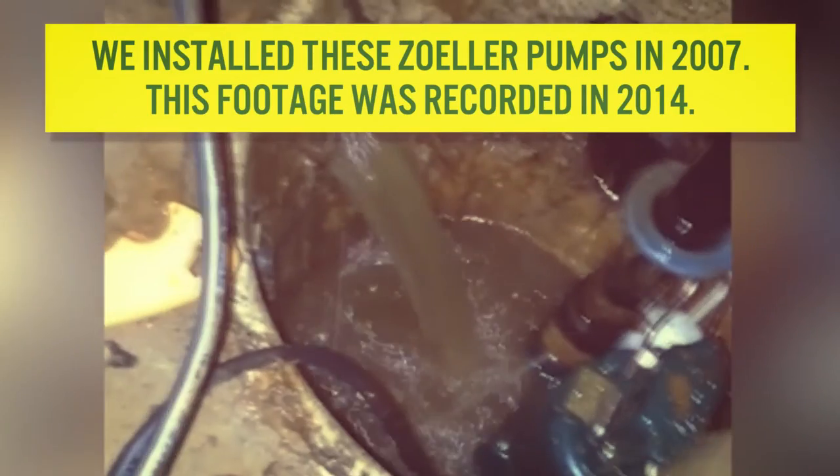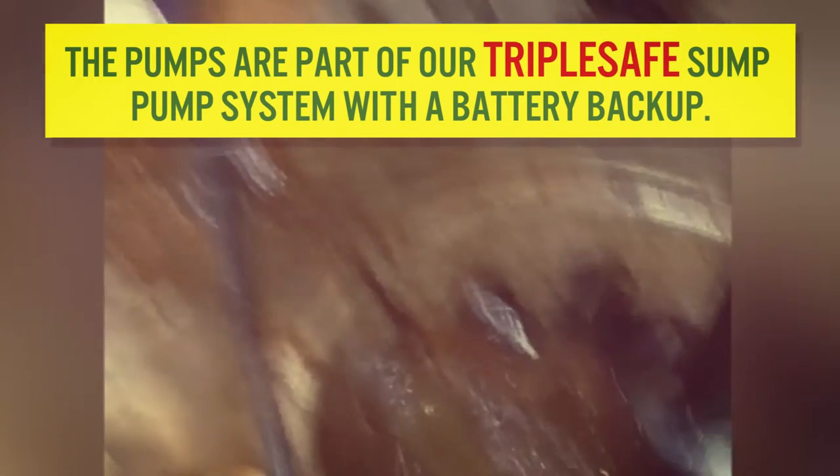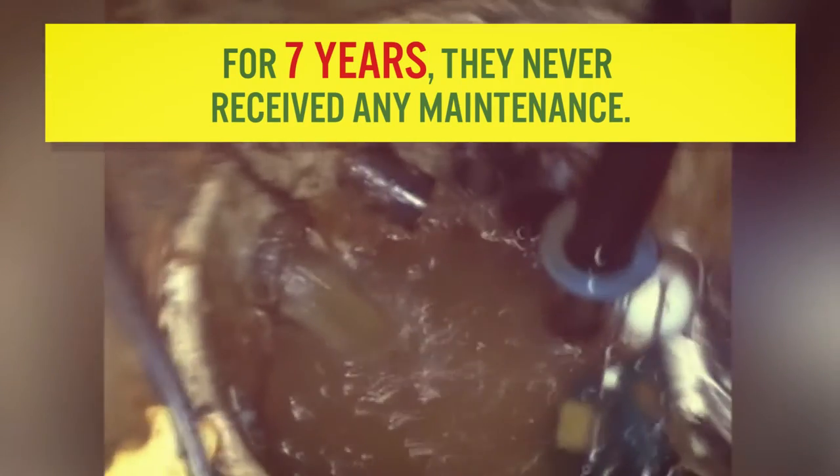We installed these Zoller pumps in 2007. This footage was recorded in 2014. The pumps are part of our triple safe sump pump system with a battery backup. For seven years, they never received any maintenance.